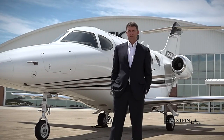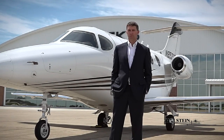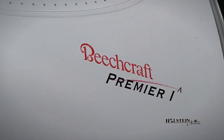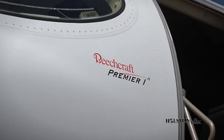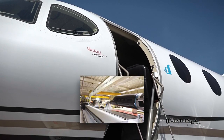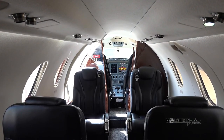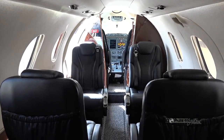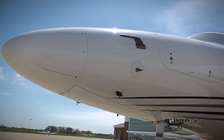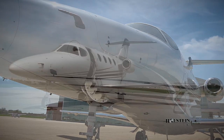The Premier 1 was certified in 2001 and produced until 2006, when an updated version, the Premier 1A, was produced. The Premier jet is constructed with a high-strength composite carbon fiber fuselage completely produced by computer-controlled automated machines, giving the aircraft a medium jet size cabin at light jet acquisition and operating costs. The carbon fiber is 20% lighter than aluminum,